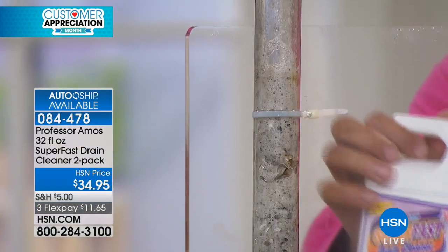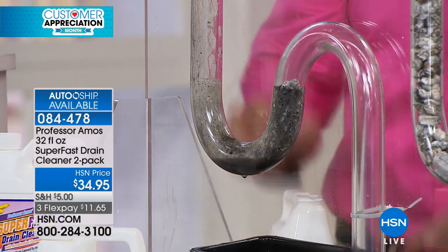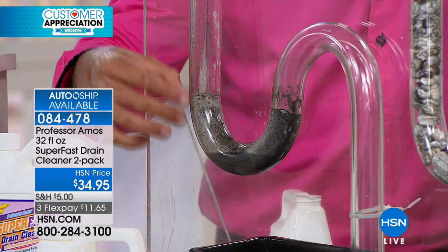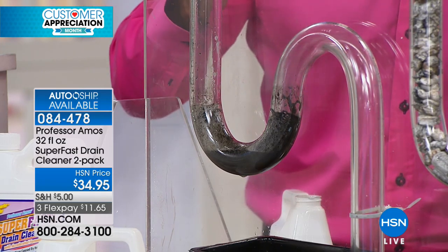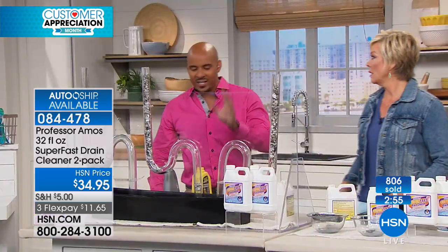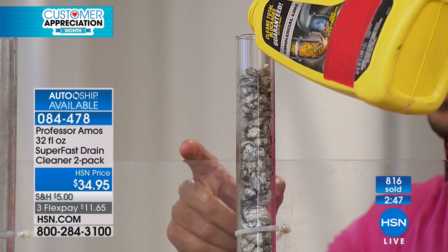One bottle will clear your line six times — I'm talking about your toughest clog, not a slow drain, a clog where water's not moving. It'll clear lines six times. Everything in your lines turns to foam — doesn't matter if it's last week's food, last month's food, or last year's hardened and solidified food in that drain line. Let the product do the work so you don't have to. Work smarter, not harder.